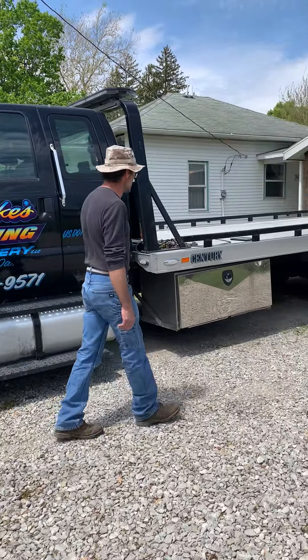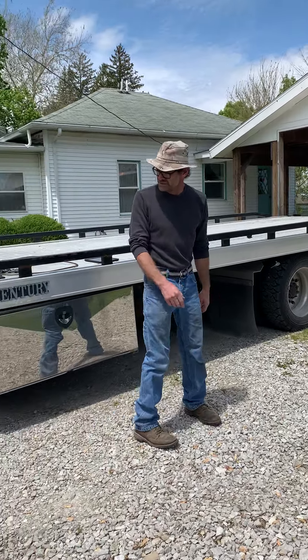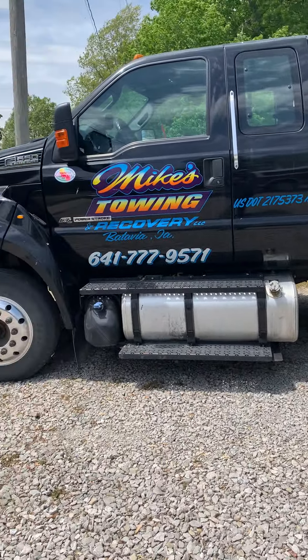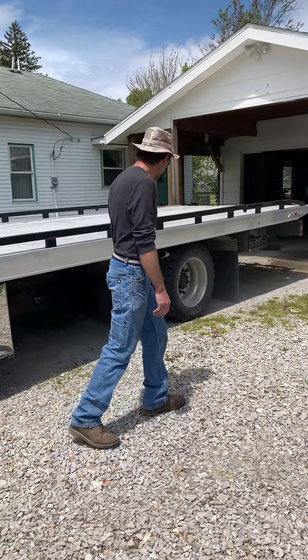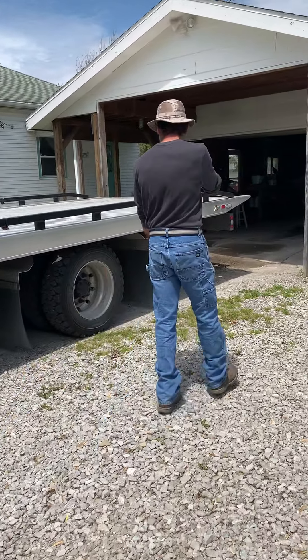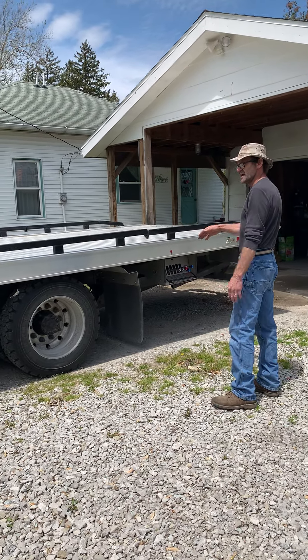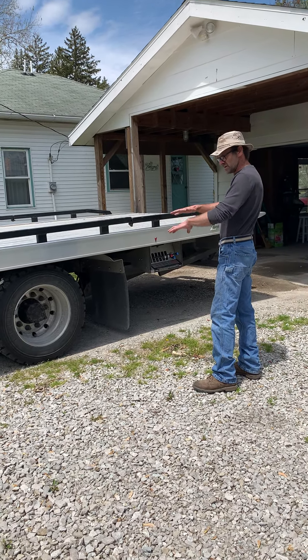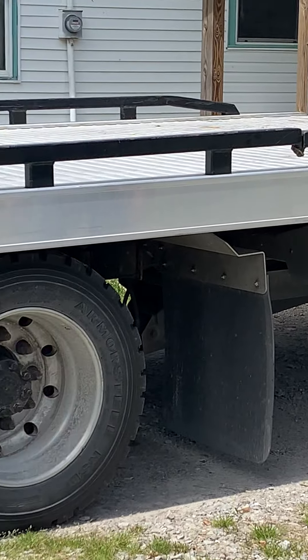It's got the aluminum bed on it — it's a Century bed. It's got aluminum wheels. It's a nice truck. It hauls very well. It's got air brakes and air suspension. It handles the load very well. You got to dump the air when you use it — that gets your bed lower for clearance and stuff when you do load it.